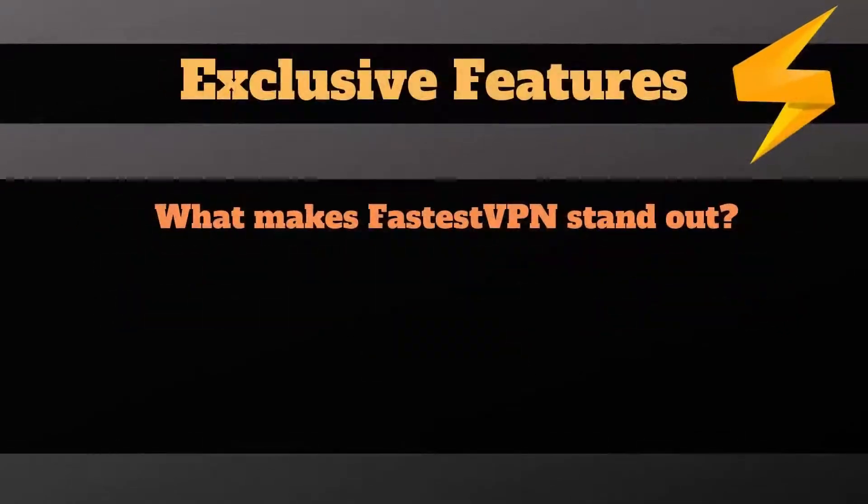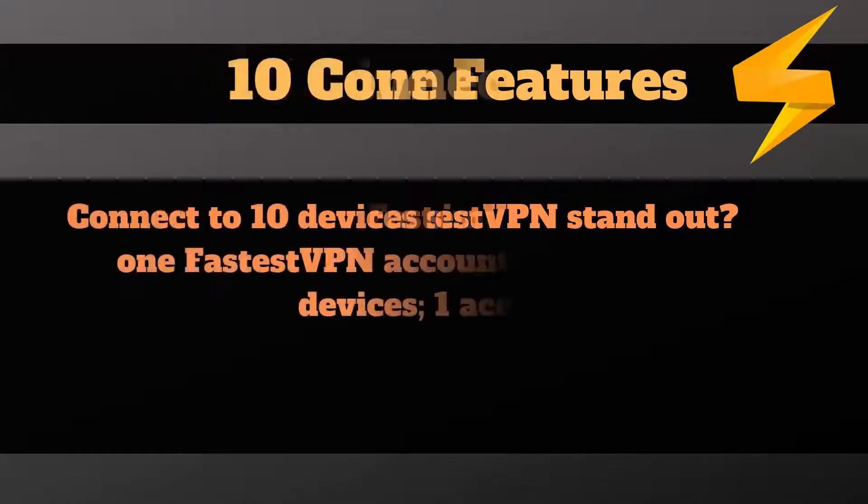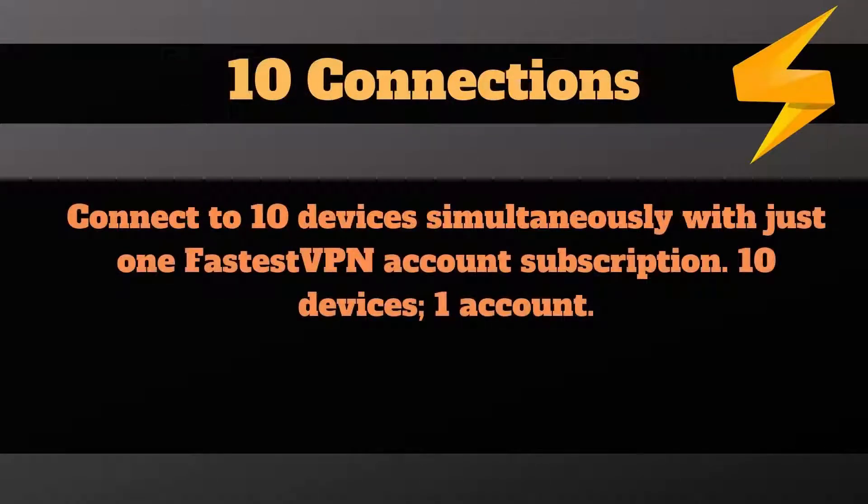What about the distinctive features that will make you want to choose FastestVPN? FastestVPN offers 10 simultaneous connections — yes, it is 10. Most respected VPN providers, such as ExpressVPN or NordVPN, can only boast a maximum of 6 devices connected at the same time. This is the main advantage of FastestVPN.